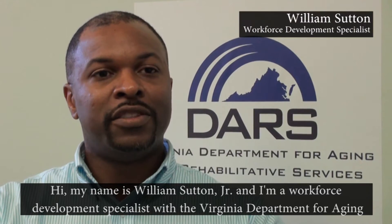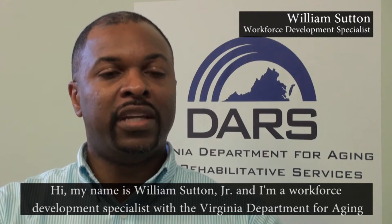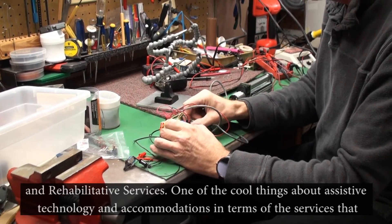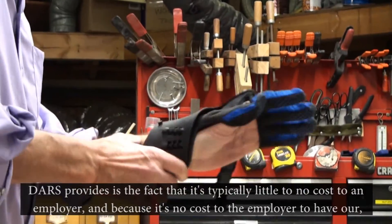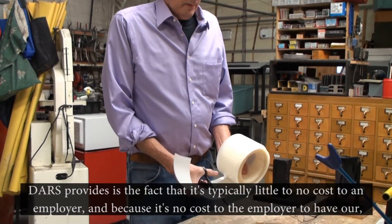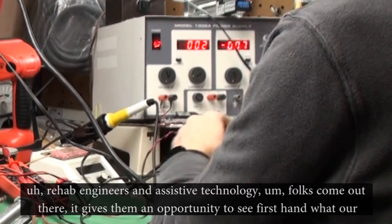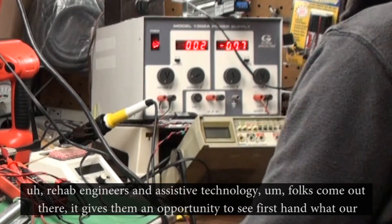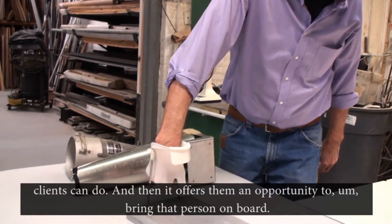My name is William Sutton Jr., and I'm a workforce development specialist with the Virginia Department for Aging and Rehabilitative Services. One of the cool things about assistive technology and accommodations is that it's typically little to no cost to an employer. Because it's no cost to the employer to have our rehab engineers and assistive technology folks come out, it gives them an opportunity to see firsthand what our clients can do and offers them an opportunity to bring that person on board.